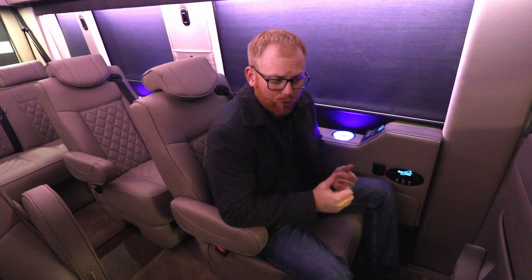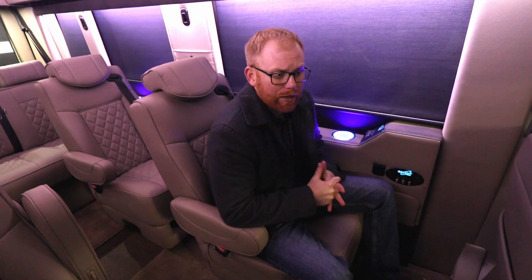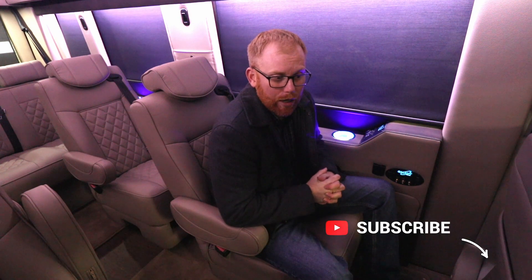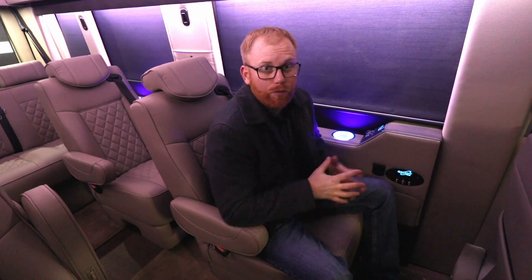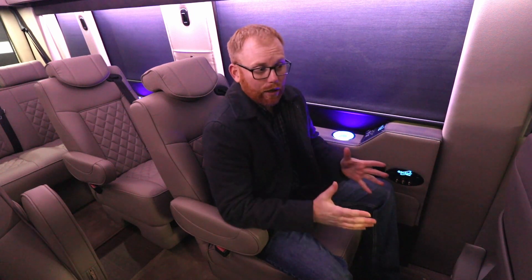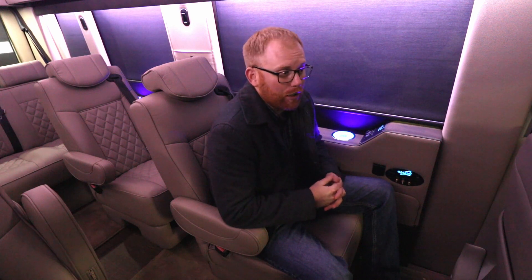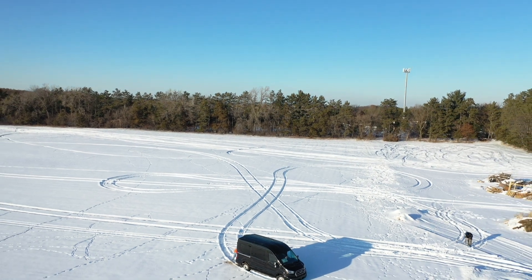Extremely great performance, great MPGs. We've got videos out there — we've run these vans through snow fields up in Minnesota and they do amazingly well in the snow. We test them as best we can and these things are amazing.